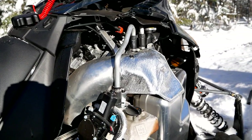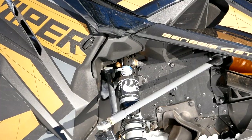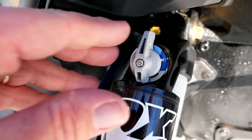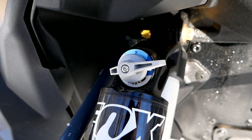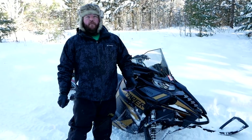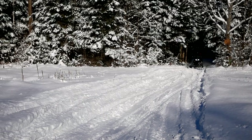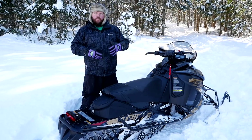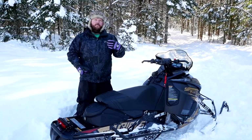Up front we've got Fox remote reservoir shocks — these are the QS3, the Quick Switch 3. We already had an instance out here on trail today where they were on the lightest setting and we cranked them up because it was getting too loose in the powder. Those QS3 shocks carry on to the back; in the rear suspension you also have a Fox remote reservoir QS3 with a simple adjustment.